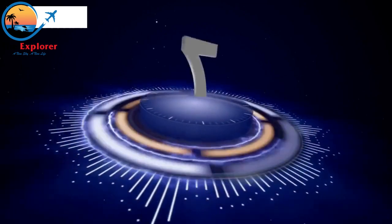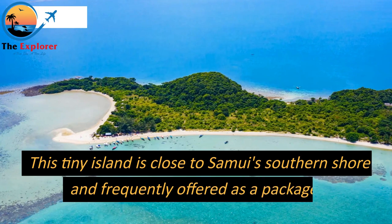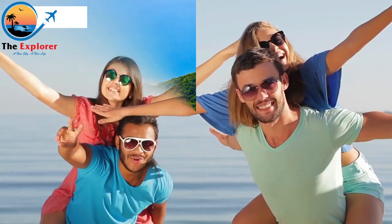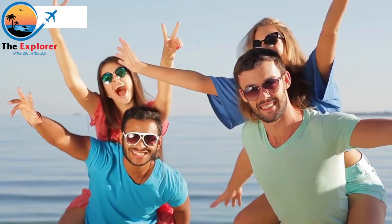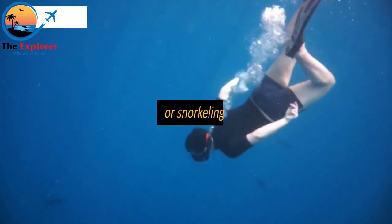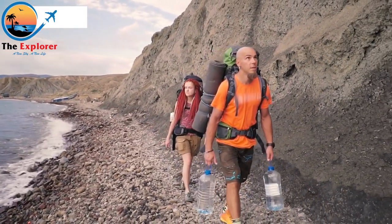Starting at number 7: Koh Mudson. This tiny island is close to Samui's southern shore and frequently offered as a package. Local tour operators and independent travelers frequently include fishing or snorkeling as part of their boat tour packages, which are available as day trips.